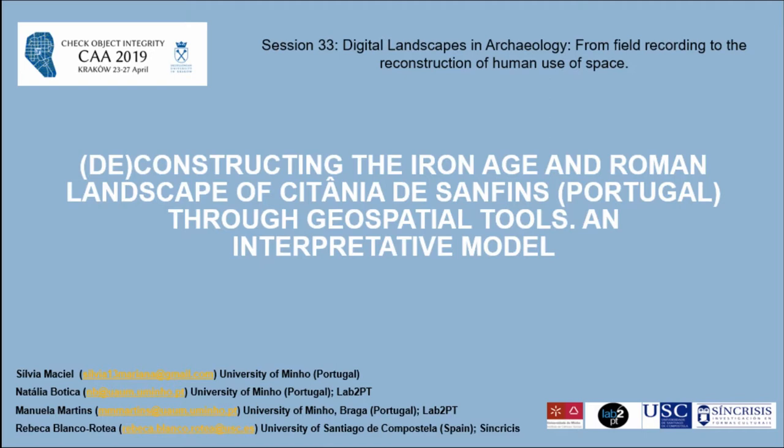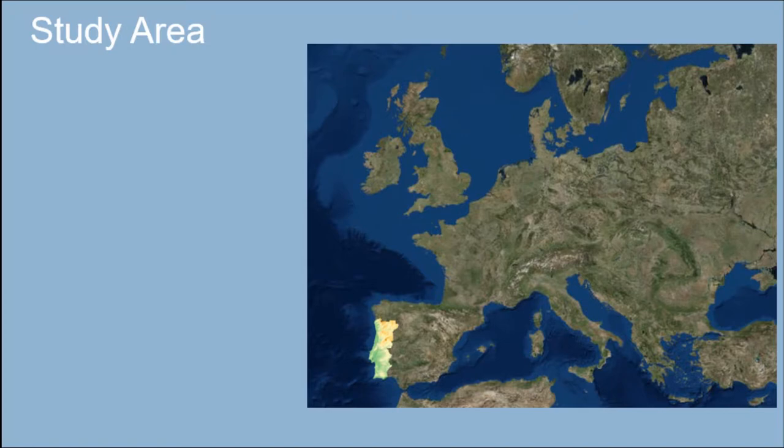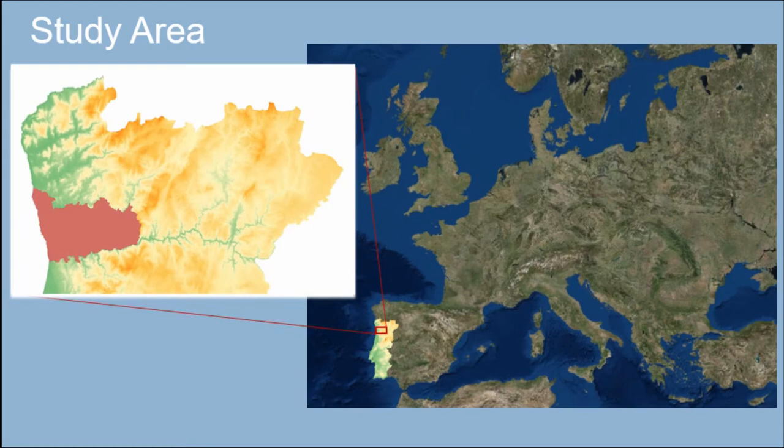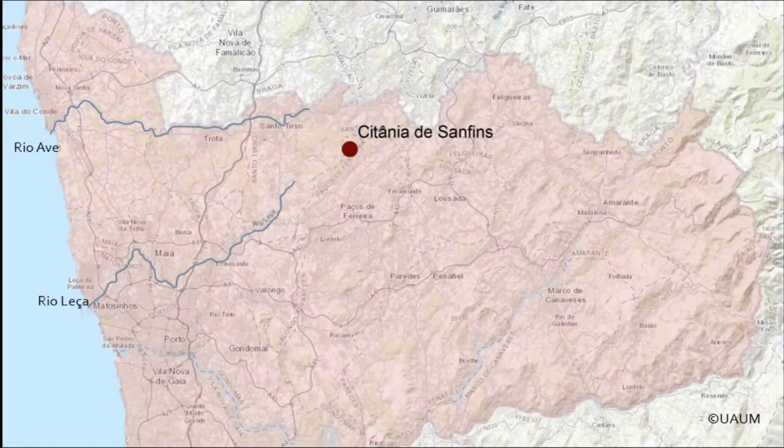I'm presenting a preliminary approach to a macro-spatial analysis in Iron Age and Roman landscape concerning the specific hillfort of Citânia São Fins, located in the north of Portugal. With this study we intended to understand the role of the hillfort of Citânia São Fins within the surrounding territory and its relationship with other hillforts in proximity. Our study area is integrated in the district of Porto in the north of Portugal.